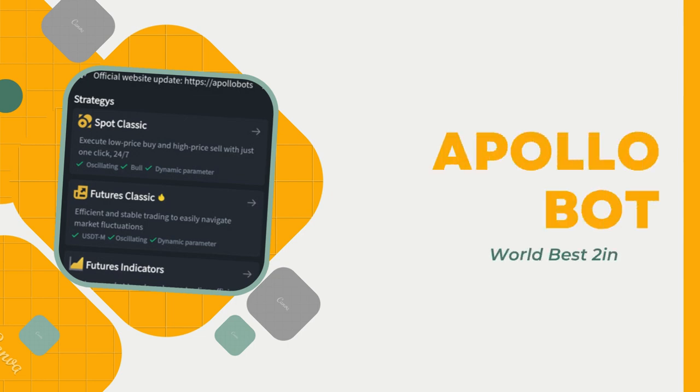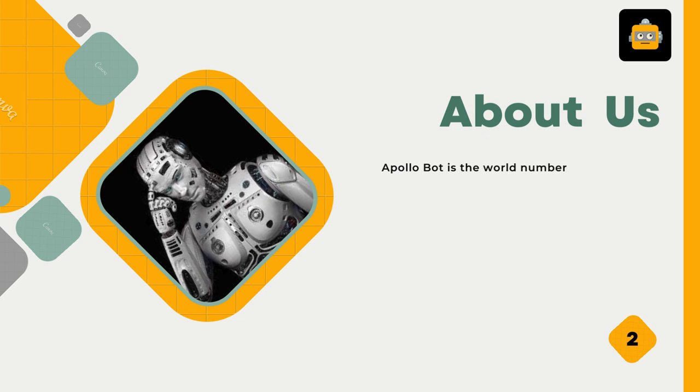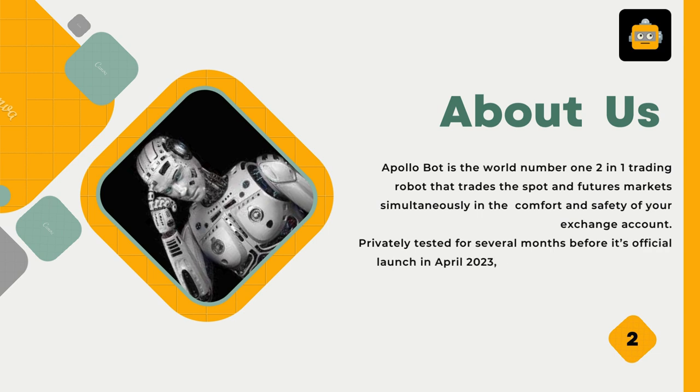Let's talk about ApolloBot, the world's best 2-in-1 bot. ApolloBot is the world number one 2-in-1 trading robot that trades the spot and futures markets simultaneously in the comfort and safety of your exchange account. Privately tested for several months before its official launch in April 2023, created by an expert team of developers from Singapore and China.